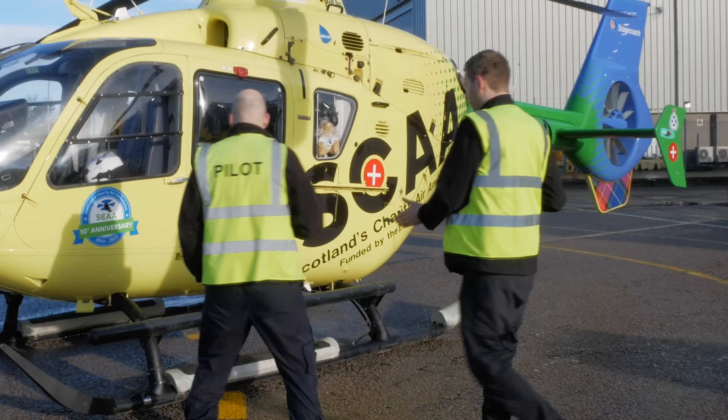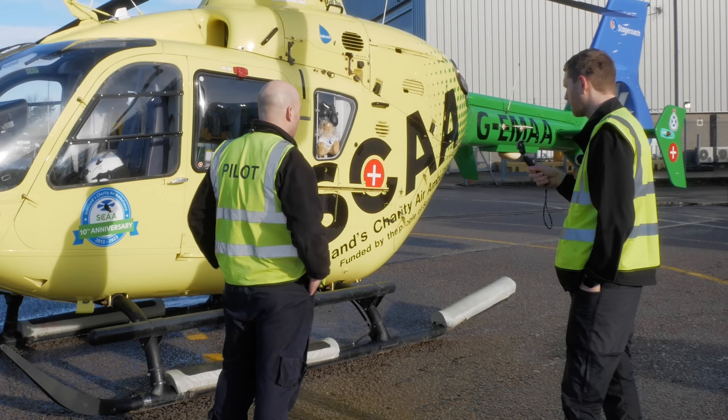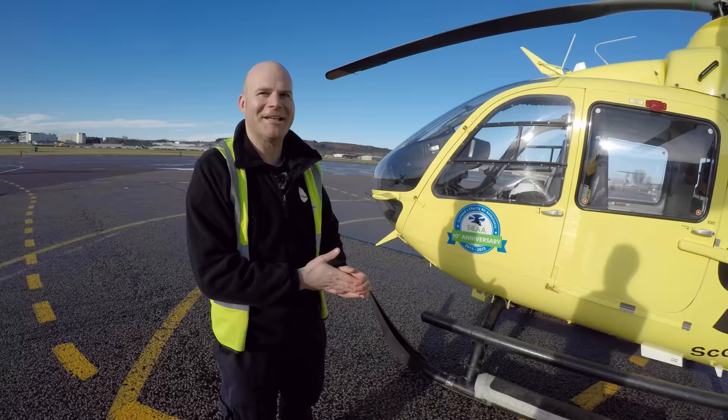The aircraft is fitted with floats on the skids, as it regularly flies over water to destinations such as Kirkwall, Barra, and the Western Isles. Should the worst happen, the floats give the best chance of landing safely on water and evacuating. The crew also fly with immersion suits when water temperature requires it and carry life jackets. All paramedics and pilots undertake underwater escape training — the dunker — to give them the best chance in the event of a ditching.